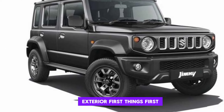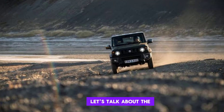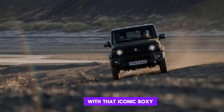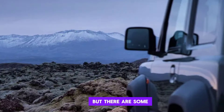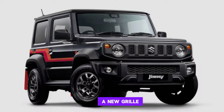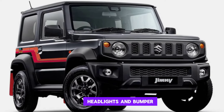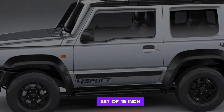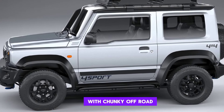Exterior. First things first, let's talk about the design. The new Jimny Sierra stays true to its roots with that iconic boxy silhouette, but there are some subtle changes that make it look even more modern and capable. The front end gets a new grille, headlights, and bumper. The fenders are a bit wider, and there's a new set of 15-inch alloy wheels with chunky off-road tires.